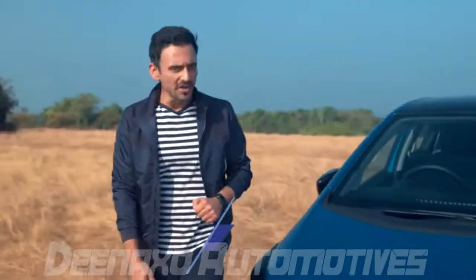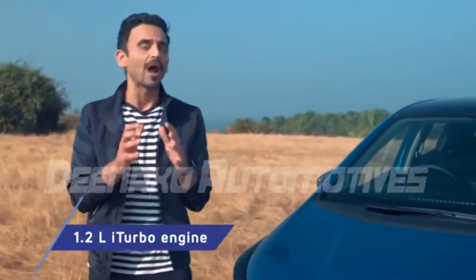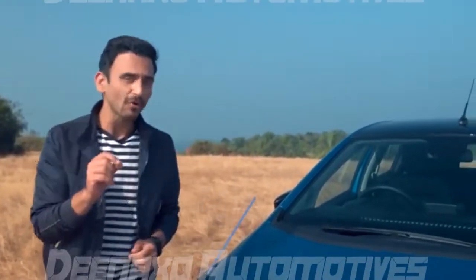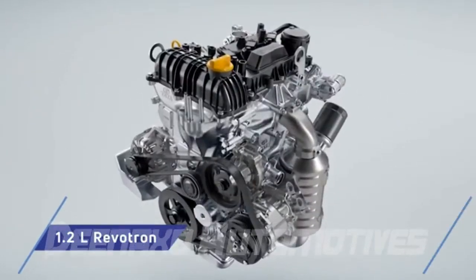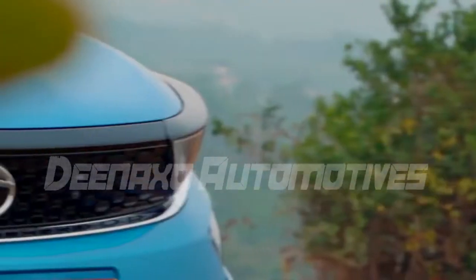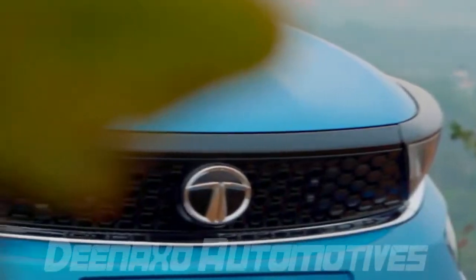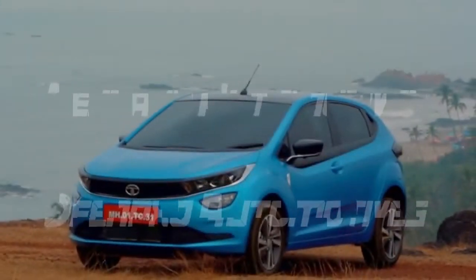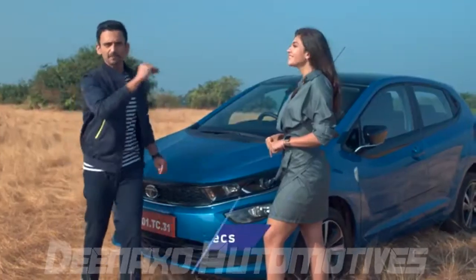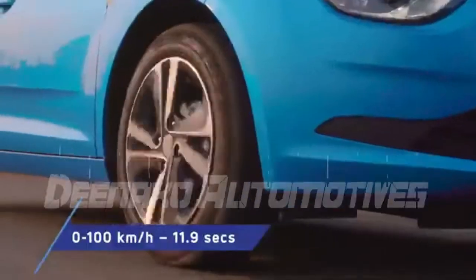Under the hood, it's got the all new 1.2 litre petrol i-turbo engine. So petrol lovers now have two powertrain options: 1.2 litre NA petrol and 1.2 litre i-turbo engine, delivering 110 PS power and 140 Nm torque. The Altroz i-turbo is certainly impressive, zipping 0-100 in less than 11 seconds.